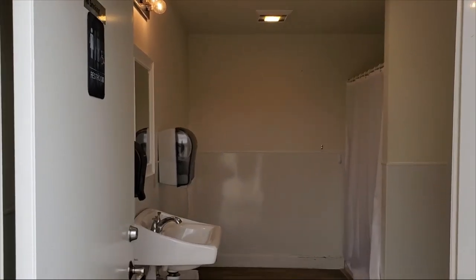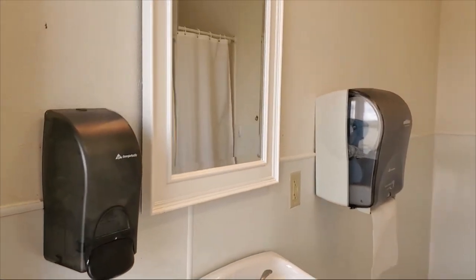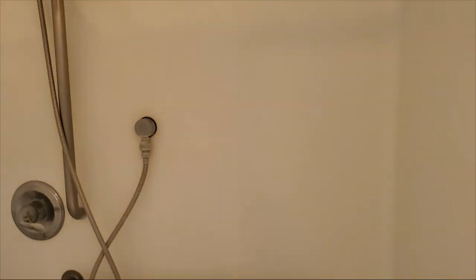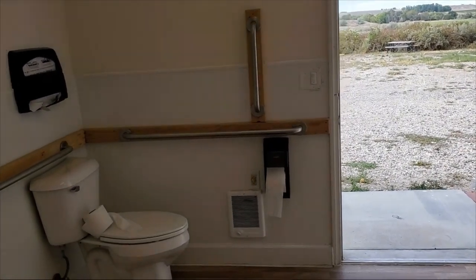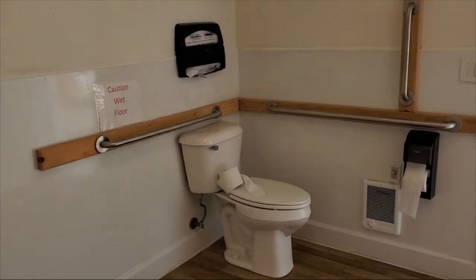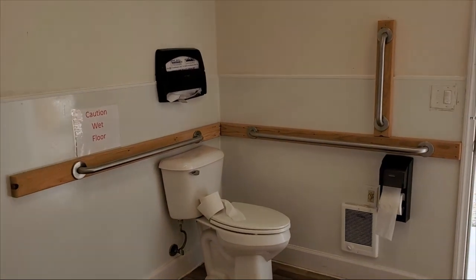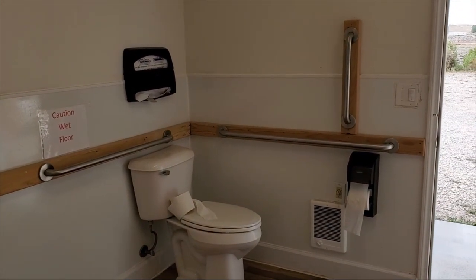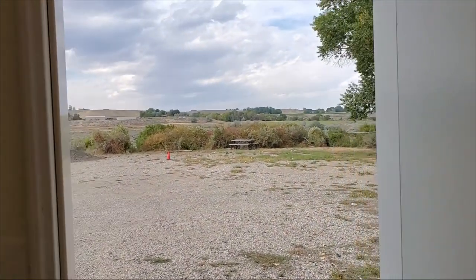This is the ADA bathroom. You can see it has a sink, mirror, soap, and paper towel. Then you've got a large walk-in shower with a seat and a hand wand. There's also a toilet over here with toilet seat covers. There's also a heater in here, so if you're here in the winter and it's cold, you can warm up. And just look at the view from the bathroom — it's an awesome view.